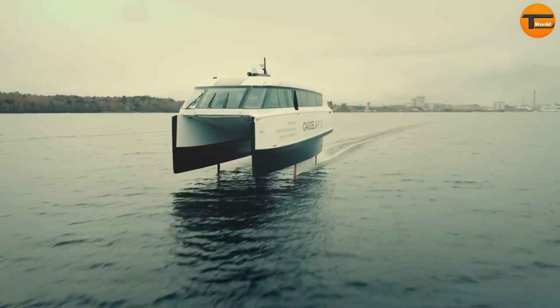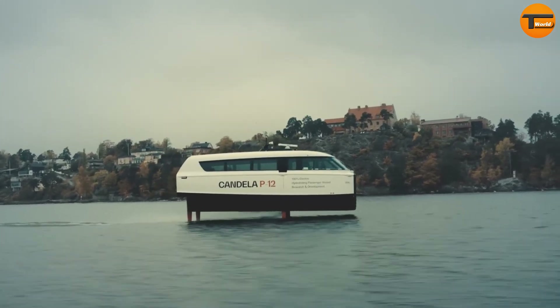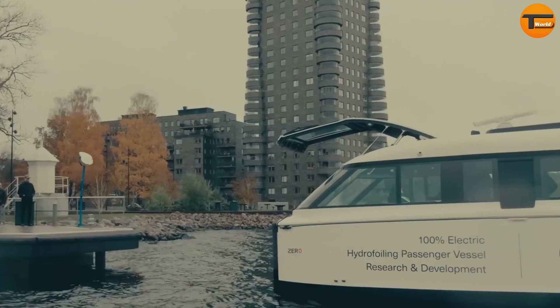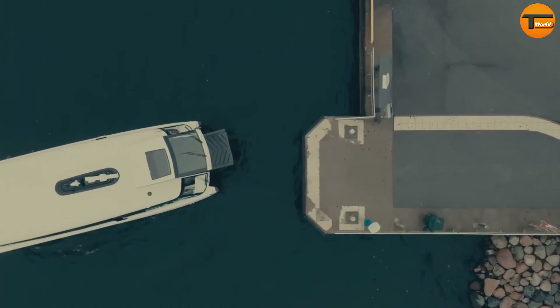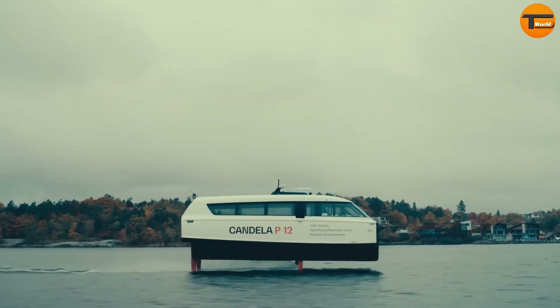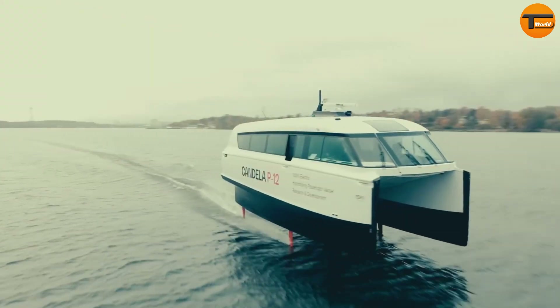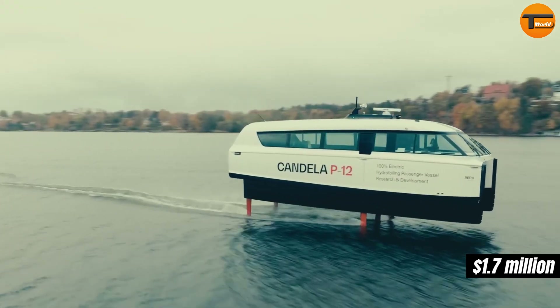The P12 uses hydrofoiling technology, which lifts the ship above the water to reduce surface friction. This allows for high-speed travel with minimal energy consumption, cutting down on both fuel costs and environmental impact compared to traditional diesel-powered boats. Available in three models, each priced at $1.7 million, the Candela P12 sets a new standard in sustainable, high-performance maritime transport.